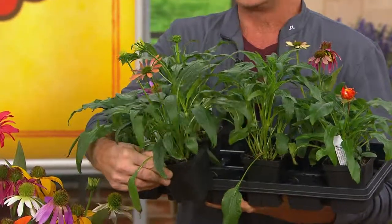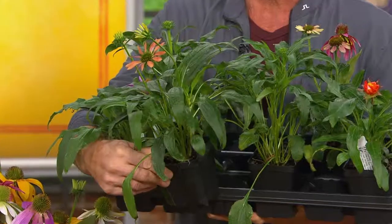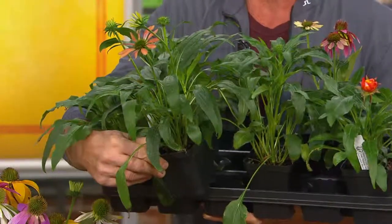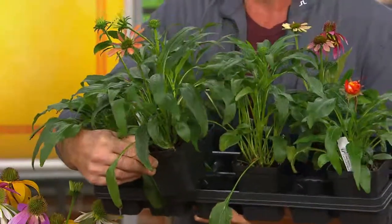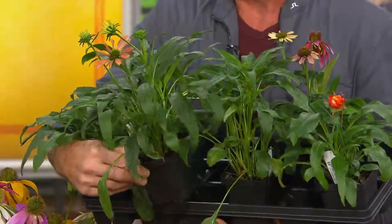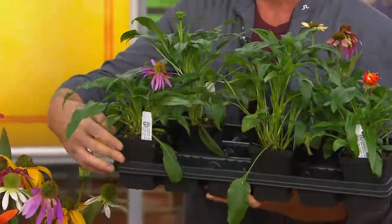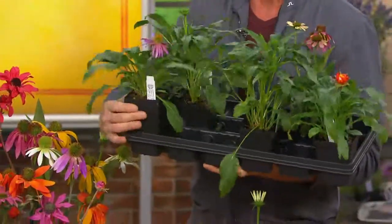Many gardens are very formal or austere, but echinacea has a certain relaxed whimsy — just fun about itself, very carefree like a wildflower. With these colors it would go in any type of garden, whether you like a more modern garden or a country garden.